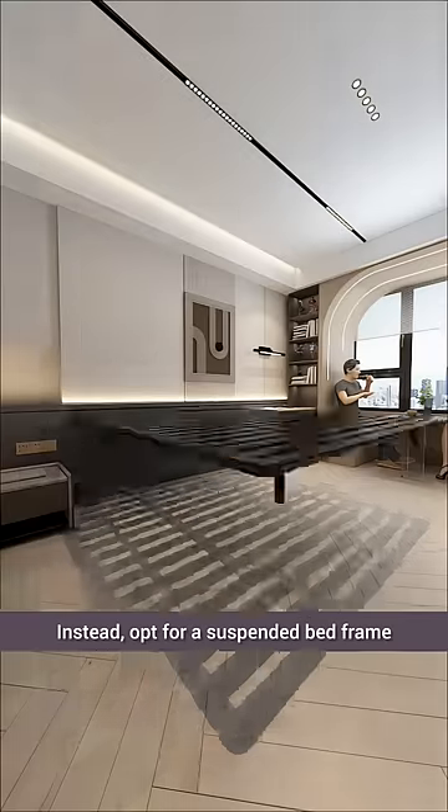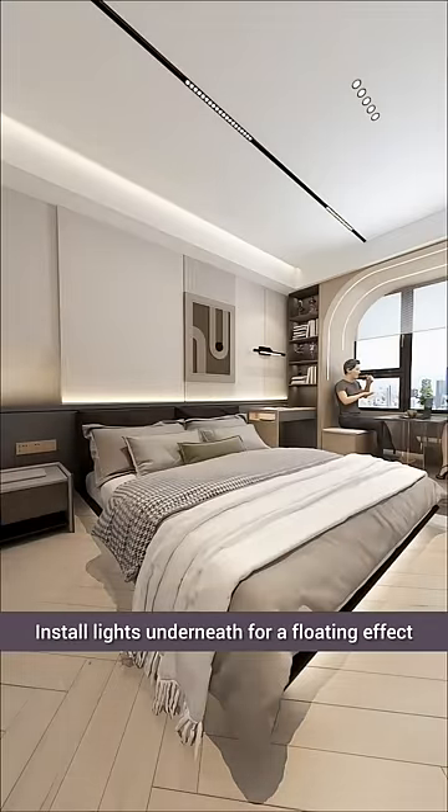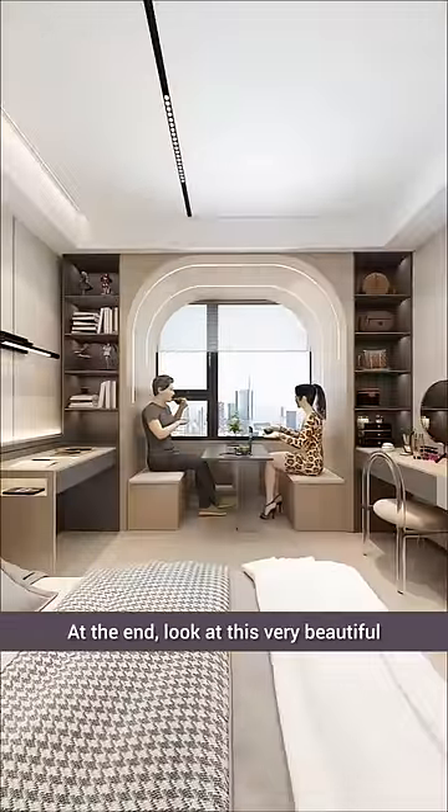Instead, opt for a suspended bed frame and pair it with a queen-sized mattress. Install lights underneath for a floating effect. At the end, look at this very beautiful bedroom.